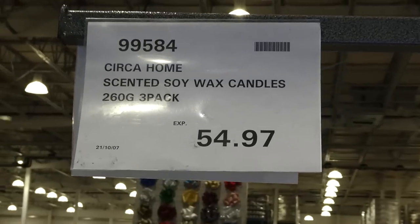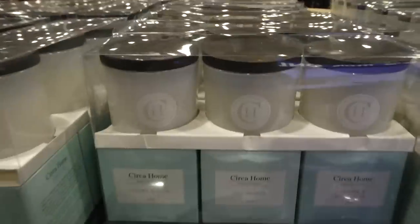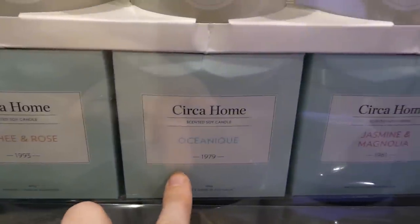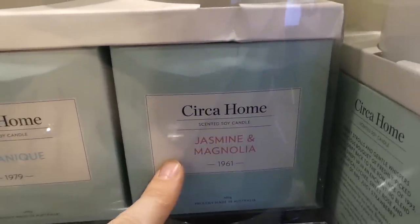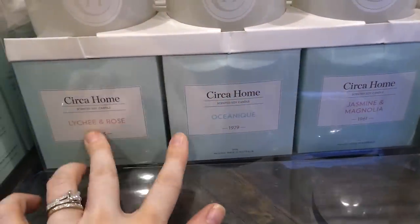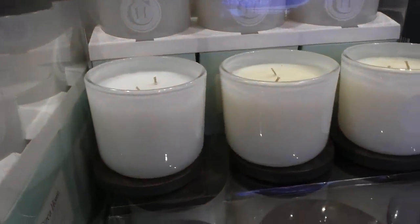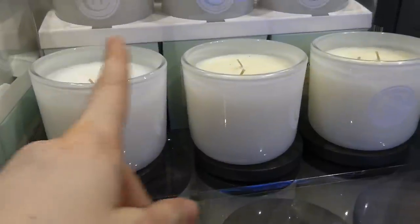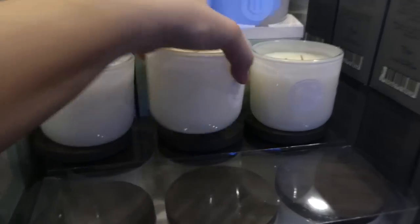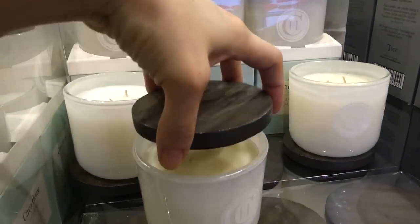The Circa Home Scented Soy Wax Candles are a three-pack of 260-gram candles for $54.97 — they're a clearance item. They come in lychee and rose, oceanic, and jasmine and magnolia. I can actually smell the two they have out here. The lychee and rose is really sweet smelling — really really nice. It doesn't have a strong rose scent, and the oceanic is a fresh scent.